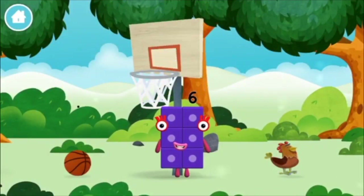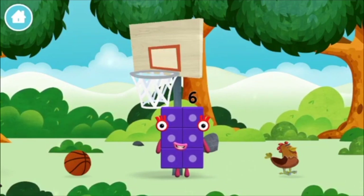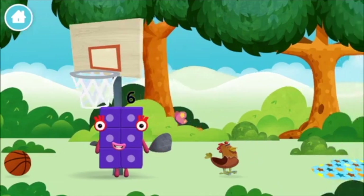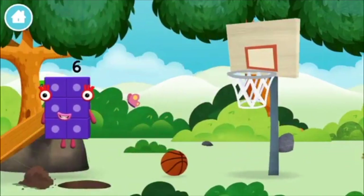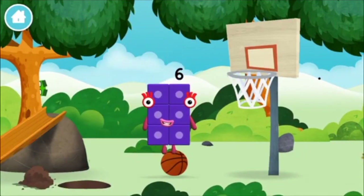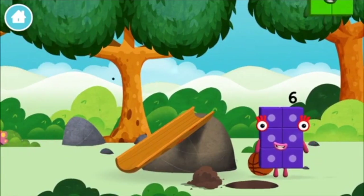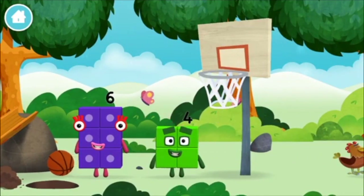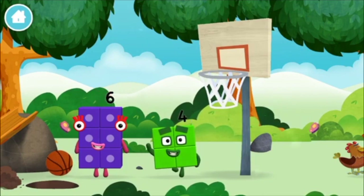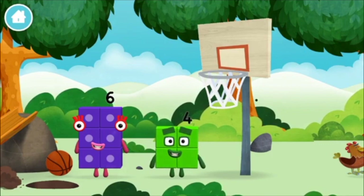Congratulations! You made number block six! You made a new number block! Let's roll! A basketball! Which number block did you find? I am four! Have we met the four? I am six in the mix!